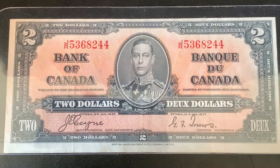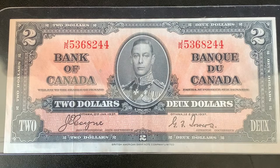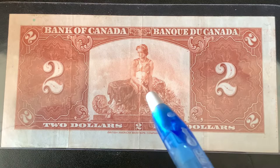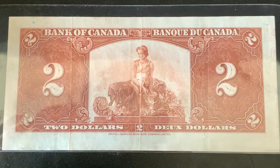Moving on to the $2 note, there are some similarities and some differences to the $1 note. You'll notice that the fleurets are a little bit smaller on this note, and the colour is a reddish brown. It does have the same three possible signature combinations: Osborne Towers, Gordon Towers, and Coin Towers. It also features the exact same portrait of His Majesty King George VI. The back of the note is slightly different, but still lacks that black and red like the front does, and it has an allegory for Harvest. If you look on the top left, you'll see a little green dot — this is not a stain, and it's actually an intentional security feature meant to prevent counterfeiting.